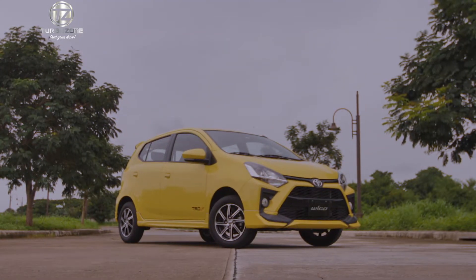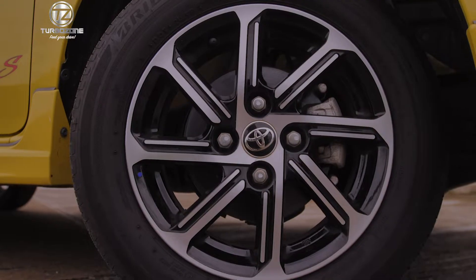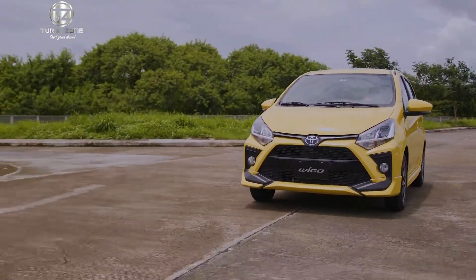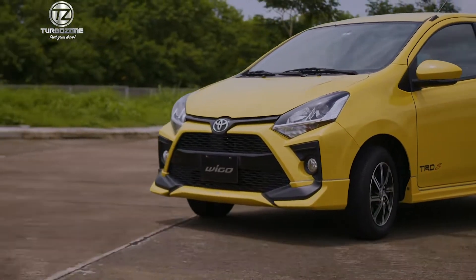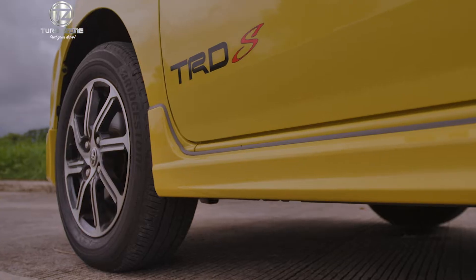The new Wigo gets a new front bumper design, machine-cut design alloy wheels, and redesigned rear combination lamps. The TRD S variant sports a more adventurous look with the TRD kit installed, which includes the front spoiler, side skirt, two-tone rear spoiler, rear skirt, and the TRD S badge and decals.